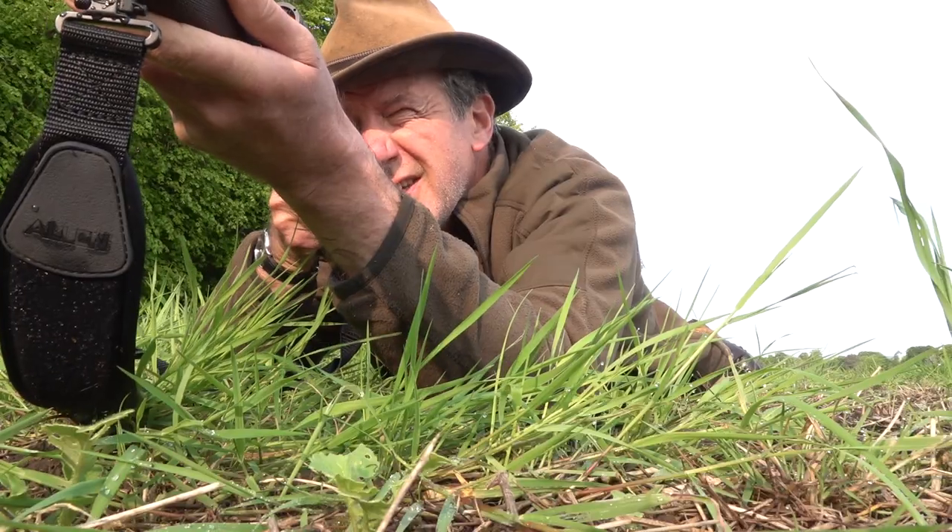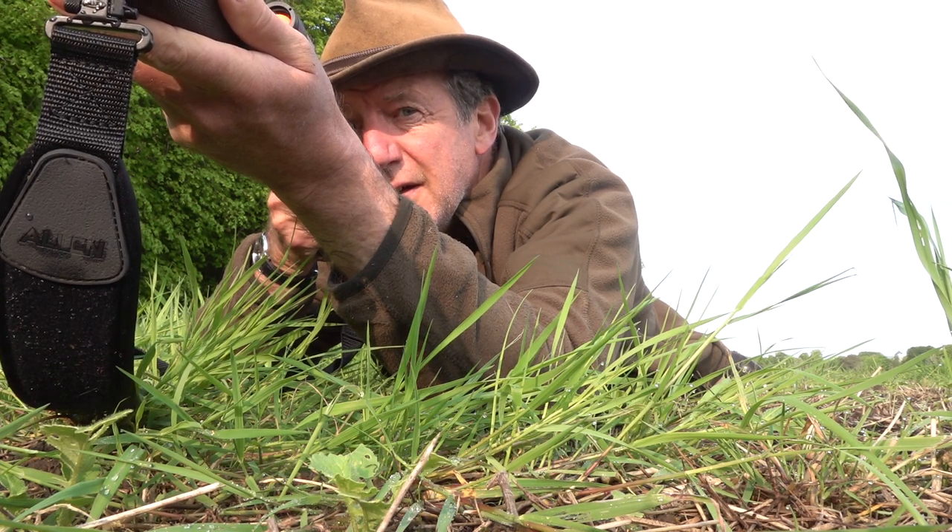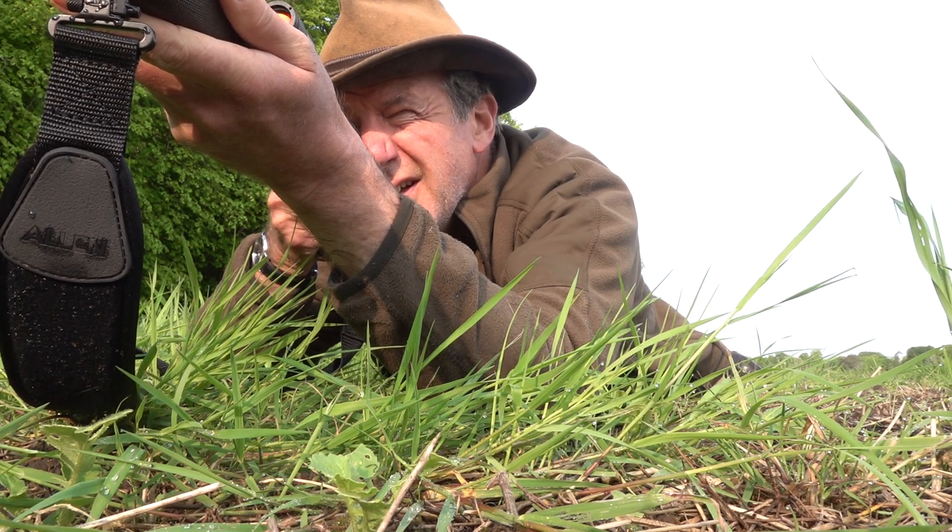The stalking was fabulous — the long crawl through the grass, the getting to within, I don't know, about 50, 60 metres, something like that, and waiting and waiting for this animal to finally stand up and bang, down it goes.